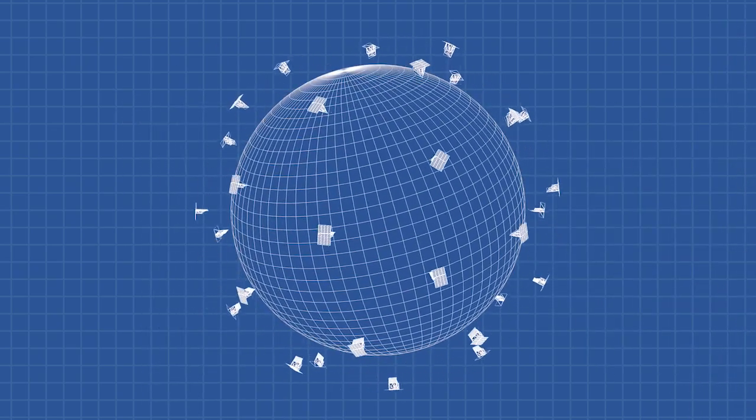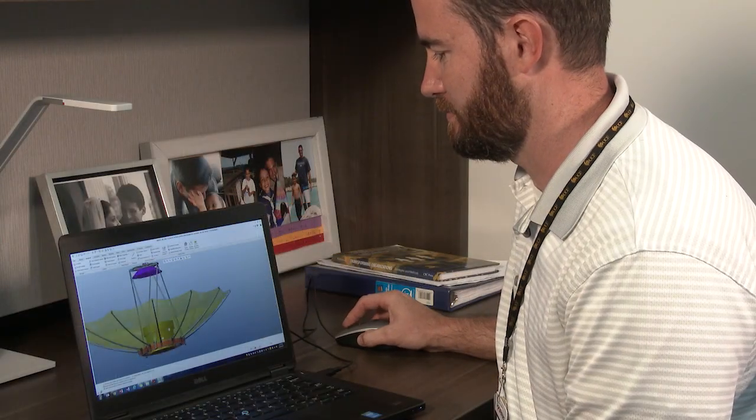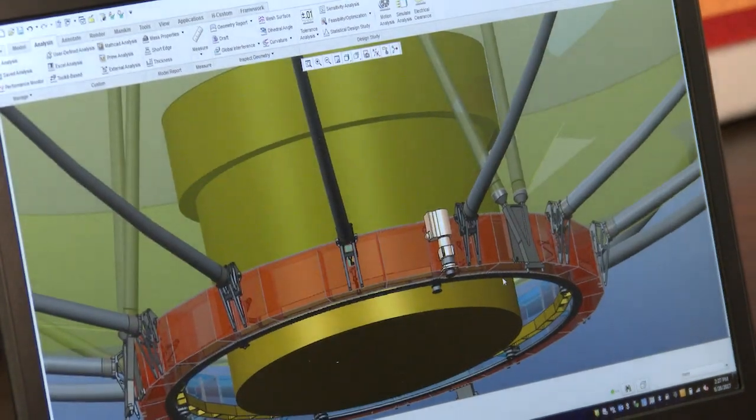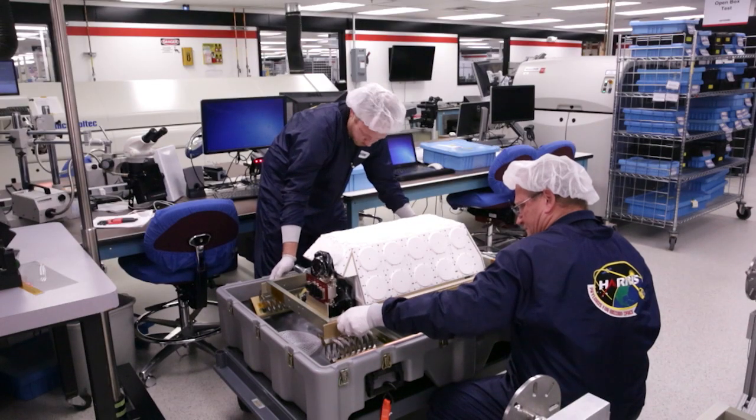Harris is safely bringing new space benefits to mission solutions by miniaturizing our high-performance sensors including high-capacity antennas, precision optics and reconfigurable mission payloads.